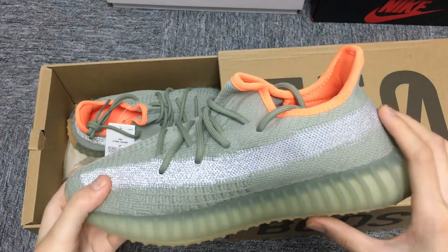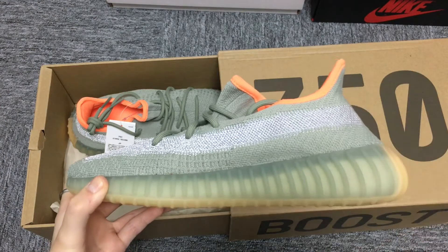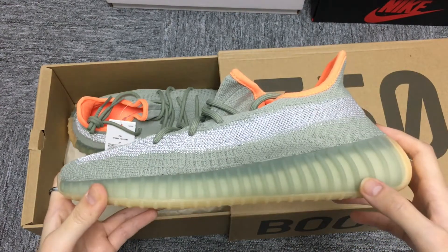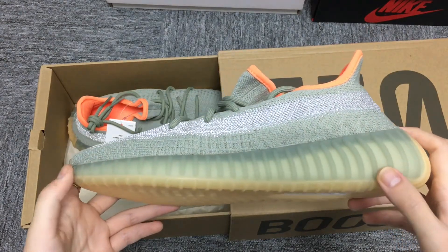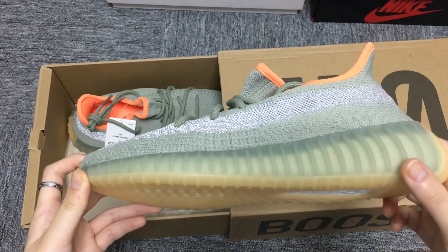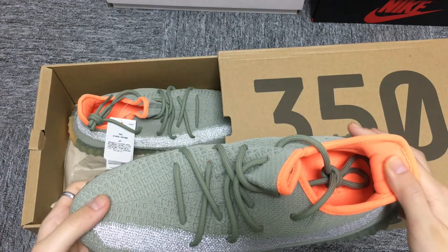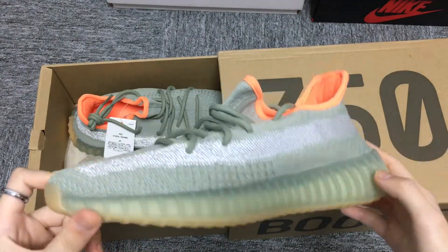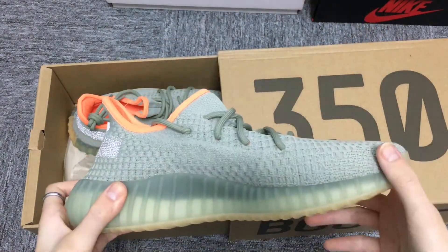This Yeezy 350 V2 is composed of a Desert Sage cream knit upper with tonal side strip. A translucent Boost-cushioned sole and orange interior comprises the design. These sneakers released in March of 2020 and retailed for $220.